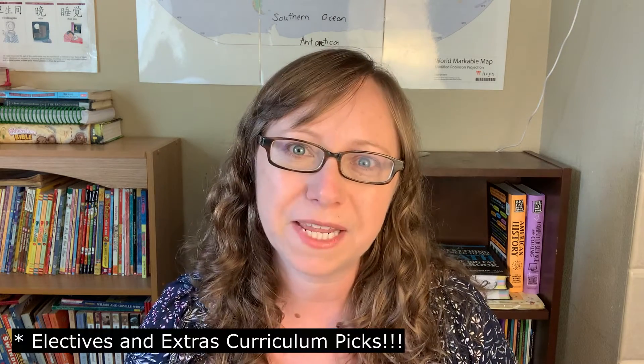Those are our math choices for the upcoming school year. What are your kids doing for math next year? I would love to hear what everyone is doing. Thanks for checking out this video, and don't forget to come back next week for our language arts picks. Thanks everybody, bye!